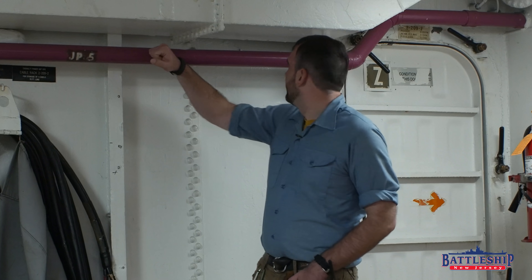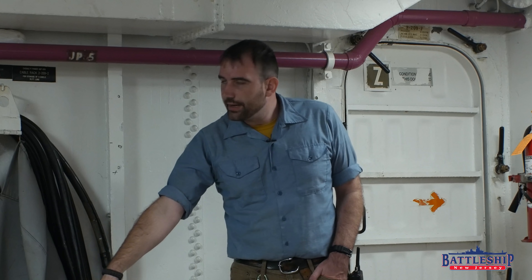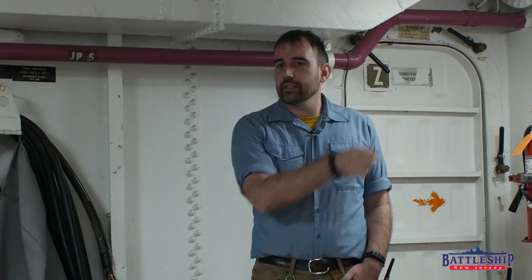So this plumbing continues up towards main deck and down. We're going to be following the trunk that leads down to where the aviation gasoline is stored.